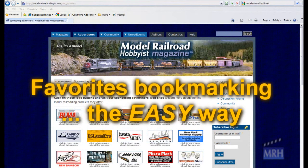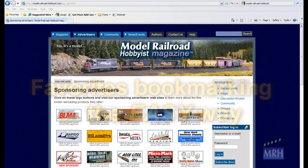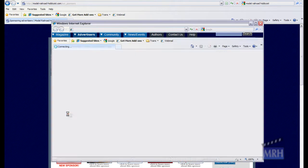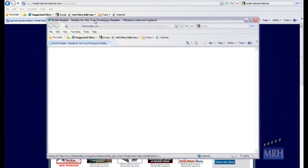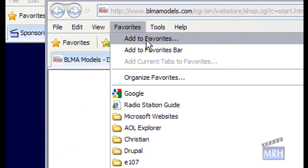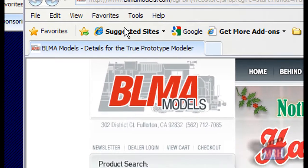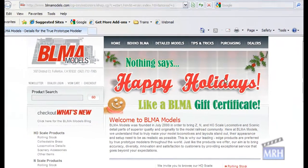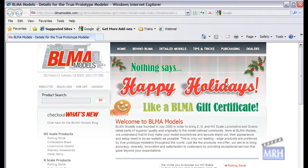It's really easy to bookmark the MRH sponsor websites in a way that MRH continues to get credit for all your future visits. If you simply bookmark the site in the usual way by selecting bookmark in Firefox, Google Chrome, or Safari browsers, or by choosing add to favorites in Internet Explorer, then MRH will get no credit for any future visits you make to the site.